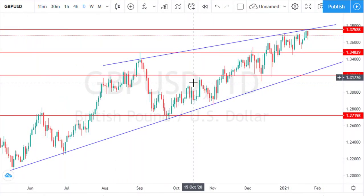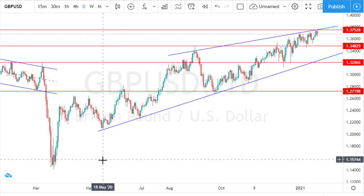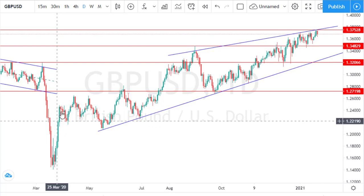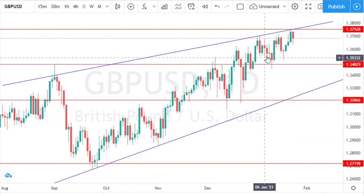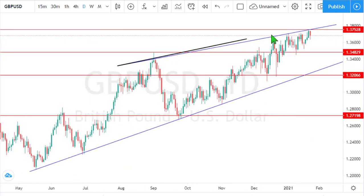The first currency pair on our watch list is the British Pound Sterling against the USD. To skip from one currency pair analysis to another, check the timestamps under this video. Right from the swing lower low, we can see a rally that transformed into a bullish aggressive rally. Right now we can figure out no weakness in the bullish momentum — there's a series of consolidation phases, and the pattern we have is a rising narrow wedge, which does suggest a bearish implication.